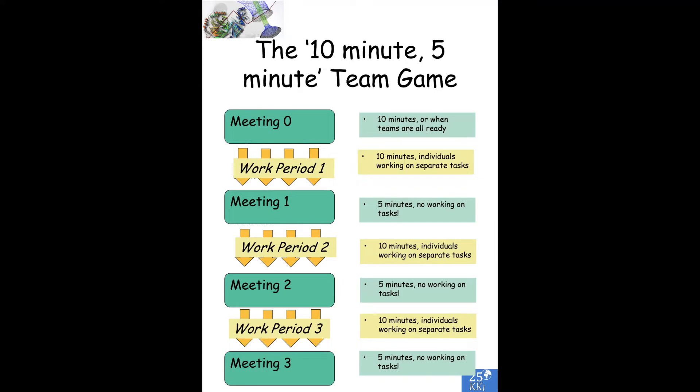During that meeting, no one is actually allowed to work — what we do is communicate with each other. One of the things they'll decide is whether they need to shift resources: do we need more than one person working on a particular task? Do we need help? Has anyone finished? That causes them to reallocate their work for work period two, and they can carry on working on their individual tasks. And we repeat the process.